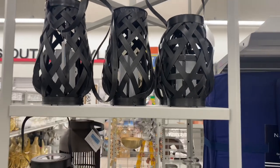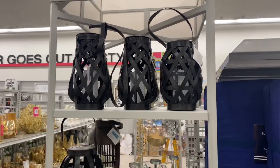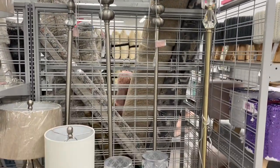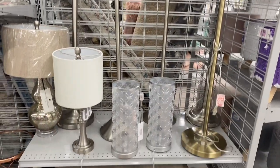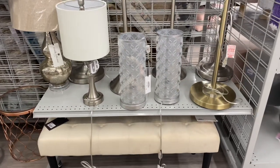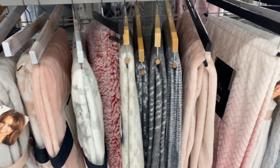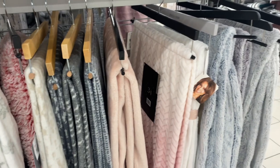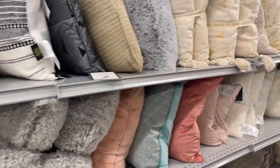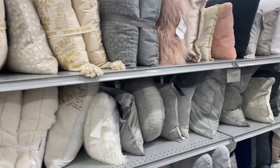Hey friends, welcome back to my channel and welcome to another video. We are at Burlington because I'm going to share with you new home decor finds for 2021. I have a lot to share with you at very affordable prices, so I really hope you can sit back and enjoy this video. If you like what you're watching, please consider hitting that red subscribe button and the notification bell so you never miss any of my upcoming videos. Let's jump right in!